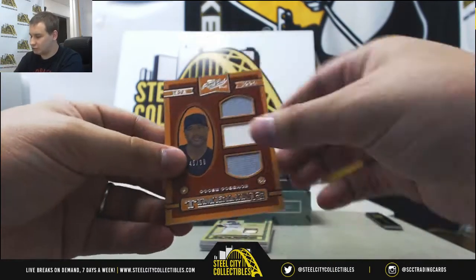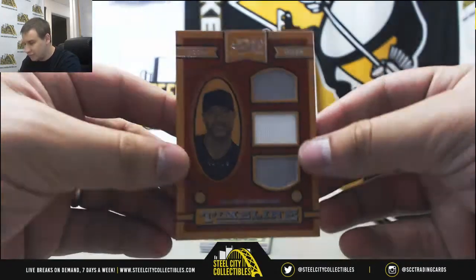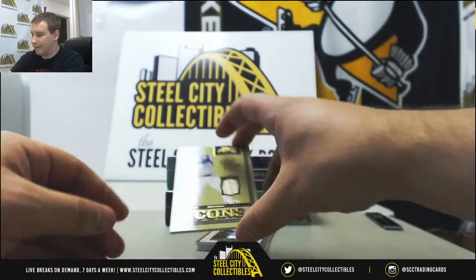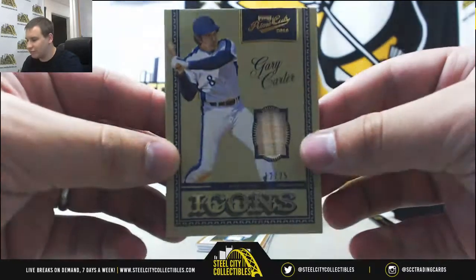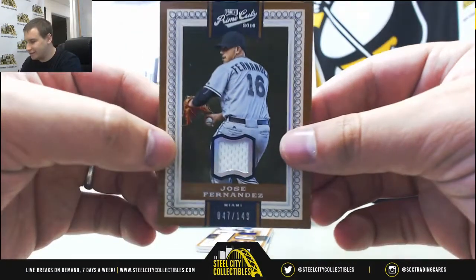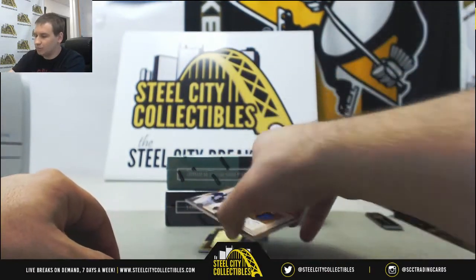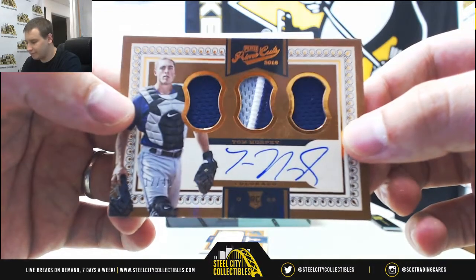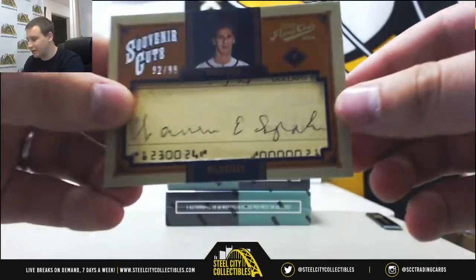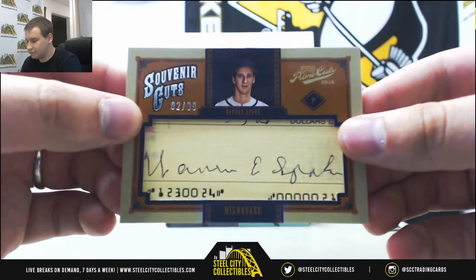Box 3 starts off with a triple jersey relic for the Athletics, 45 of 99 — Goose Gossage, triple jersey relic. Bat relic for the Nationals — Gary Carter, 12 of 25 gold, Icons bat relic. Rest in peace — jersey relic of Jose Fernandez, 47 of 149, Marlins on the board. Triple jersey patch auto rookie, 12 of 49 — Tom Murphy, for the Rockies. And a cut autograph of Warren Spahn, 92 of 99, going to the Braves — it was the Milwaukee Braves at that point, but still goes to the Braves. Souvenir Cuts.